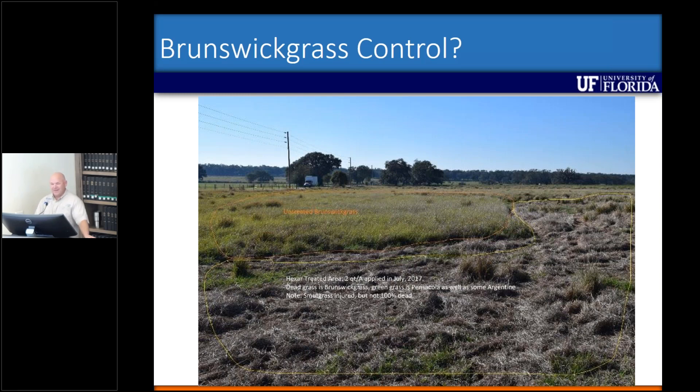You'll see some live clumps out there — those live clumps are actually smutgrass. So even though they didn't kill the smutgrass, we had some ideas that maybe hexazinone would work on Brunswick grass. We were actually digging up plants in that brown section, and those rhizomes were completely dead. So we were pretty excited — this was back in 2017.